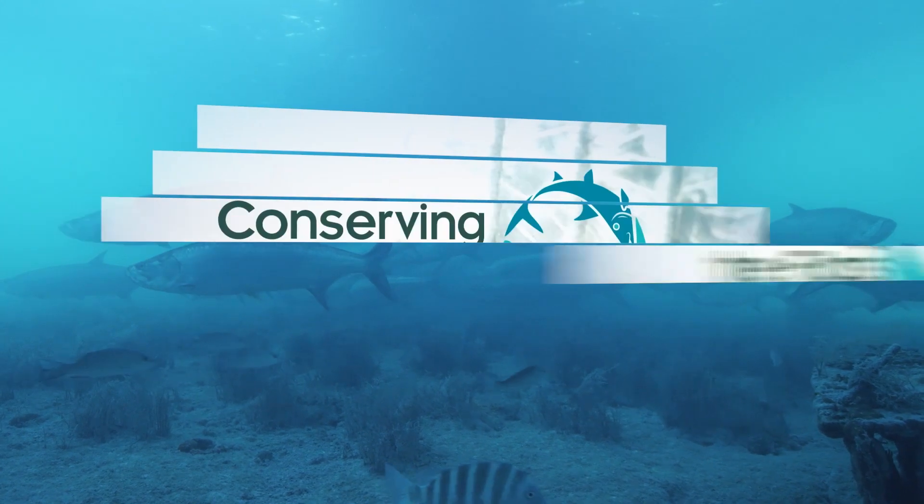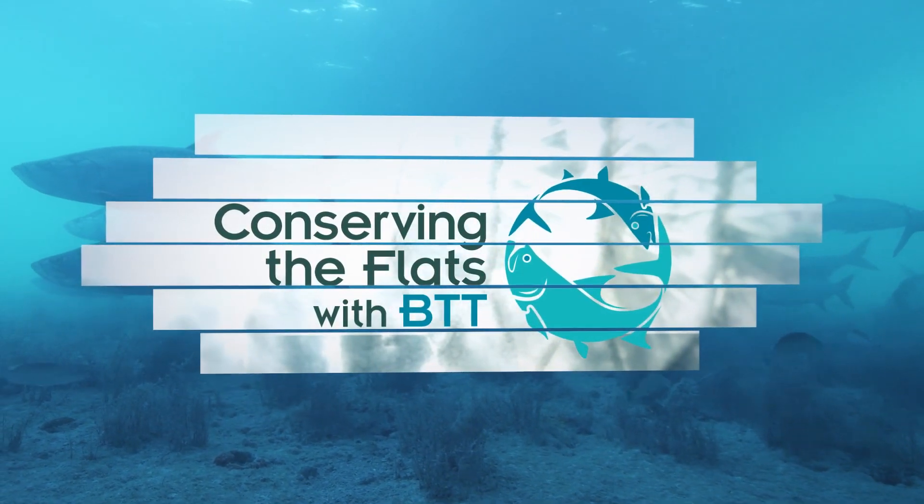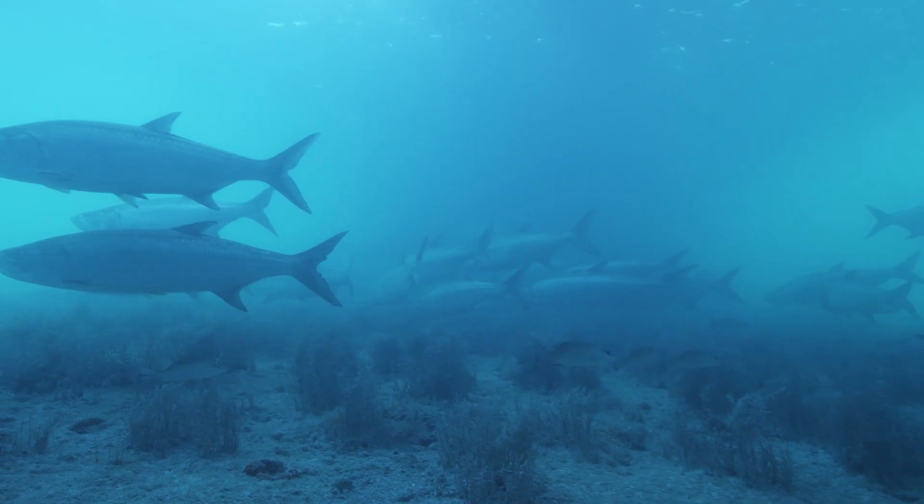And now, a minute from our conservation partner, the Bonefish and Tarpon Trust. My name is Aaron Adams. I'm the Director of Science and Conservation for Bonefish and Tarpon Trust. Today we're going to talk about the life cycle of permit.